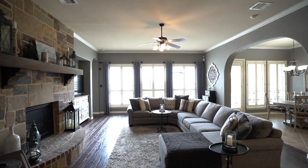This home features four bedrooms, three and a half baths, a media room, and a large game room. But let's go check out the heart of the home.